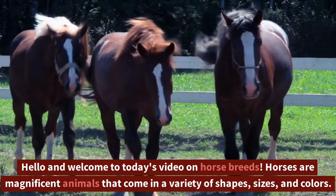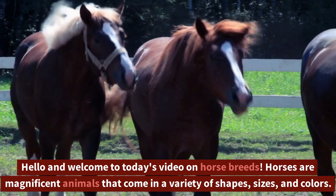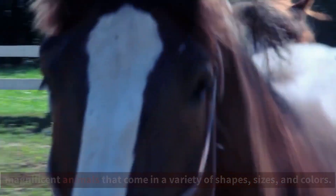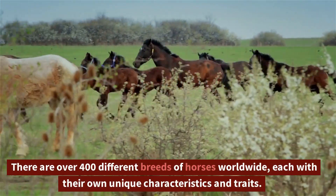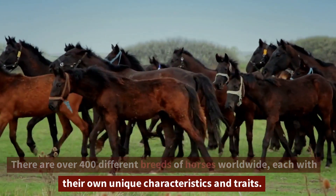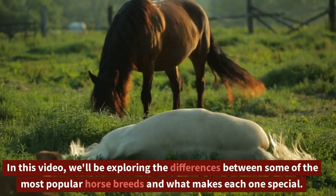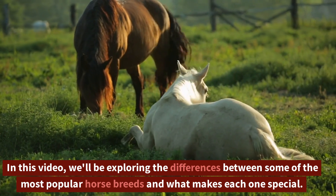Hello and welcome to today's video on horse breeds. Horses are magnificent animals that come in a variety of shapes, sizes, and colors. There are over 400 different breeds of horses worldwide, each with their own unique characteristics and traits. In this video, we'll be exploring the differences between some of the most popular horse breeds and what makes each one special.